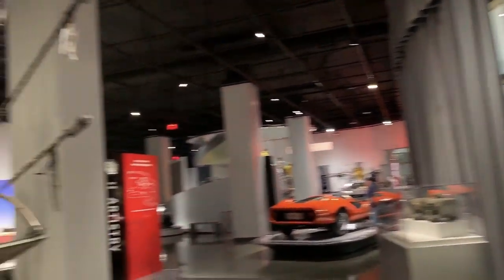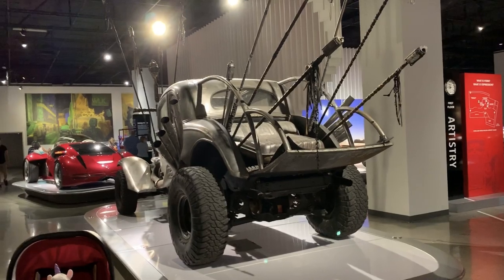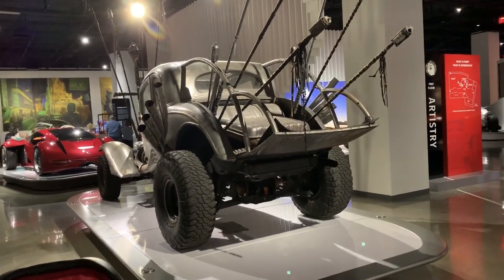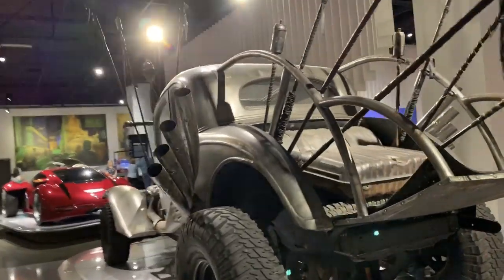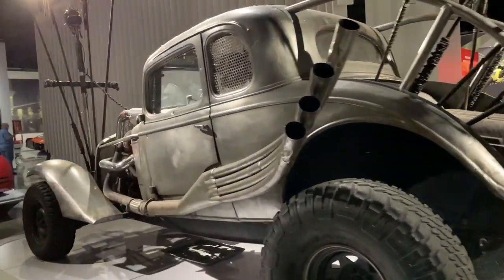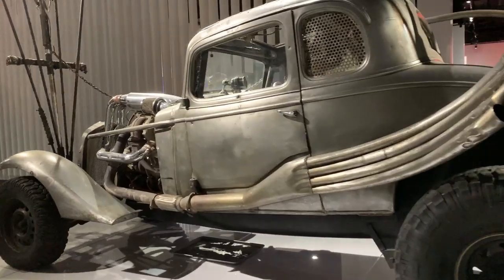Mad Max — sorry, Mad Max, not Death Race. Getting confused in my movies. About the same, whatever — they're trying to kill people and they're driving cars.